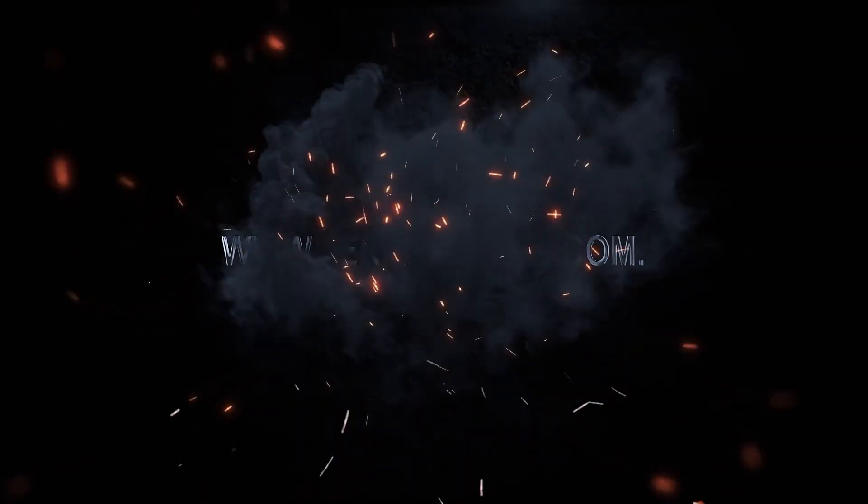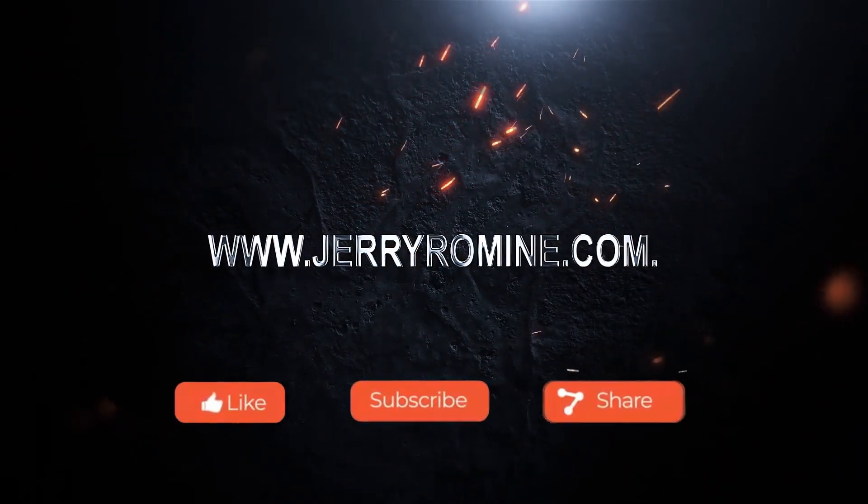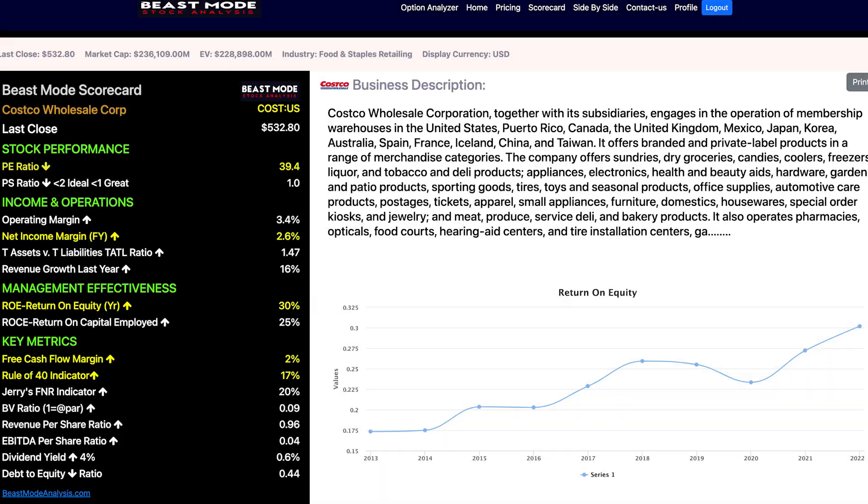We've been absolutely crushing the markets and you're welcome to join us. Today's 99% historical winner is on a stock everyone knows and loves — Costco. This stock is fundamentally strong, and even though it trades at over $500 per share, I'm going to show you how small accounts can trade this stock. Even if the price falls 2.8% in the next week, you'll still make money. You do not have to love the stock because our profits are dependent on Costco not going down more than 2.8%.